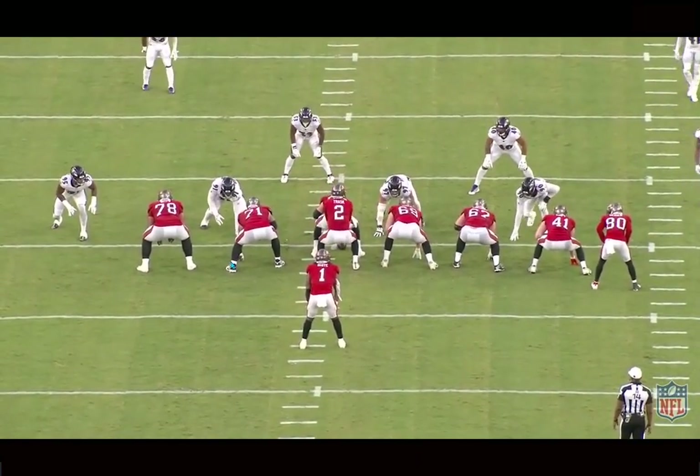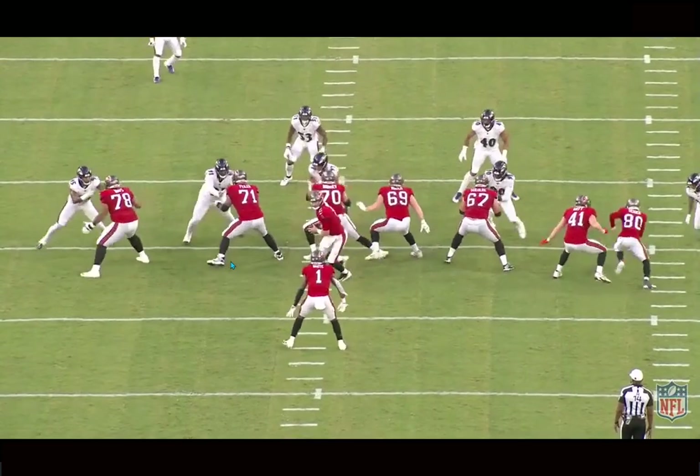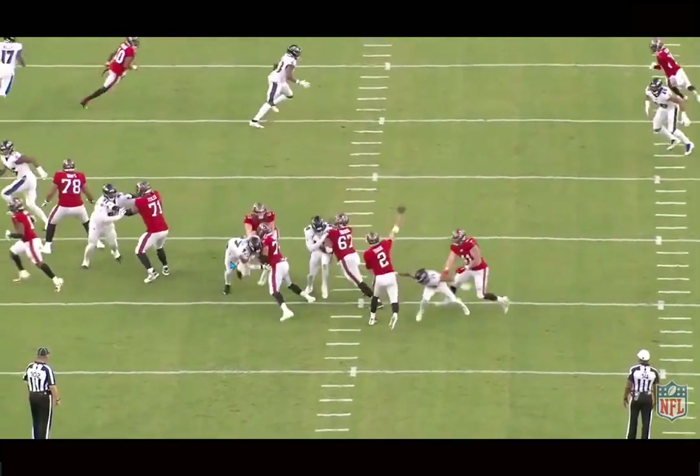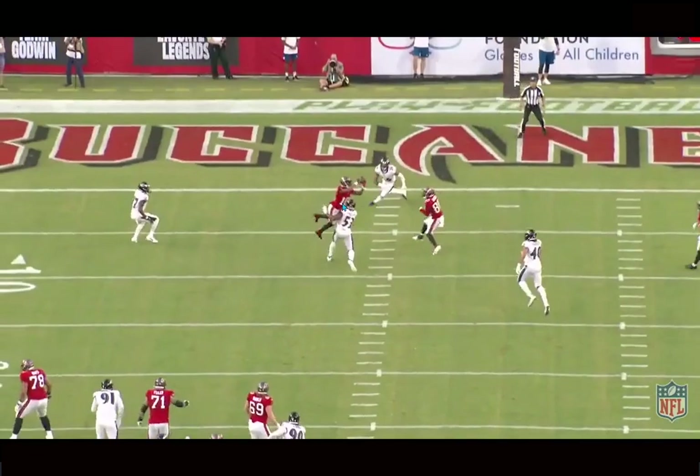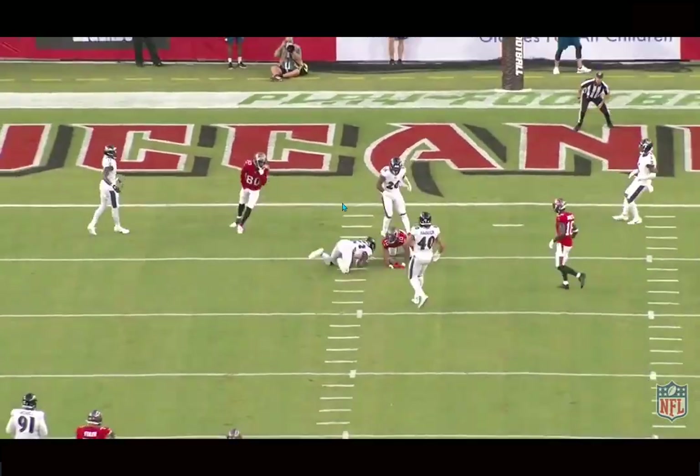This play is absolutely ridiculous — the body control, the fearlessness to go up and attempt to make this, showing just great strong hands. People aren't making this type of play. The concentration here is ridiculous, and he hangs on to it.